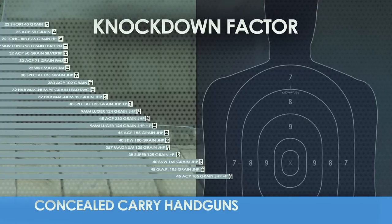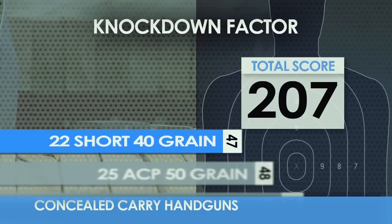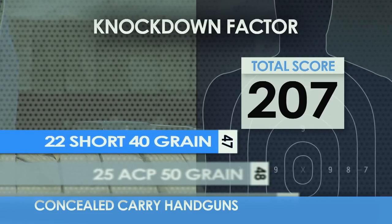We hear a lot about the term knockdown factor — that's the ability of the cartridge to knock down the assailant with one well-placed shot. So how does the .22 Short rate in knockdown power? Dead last.